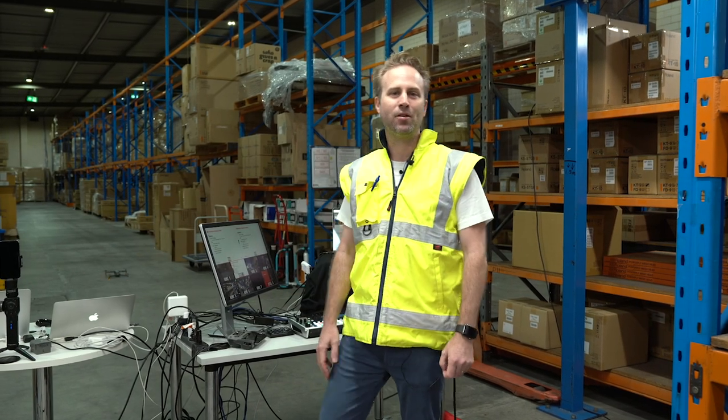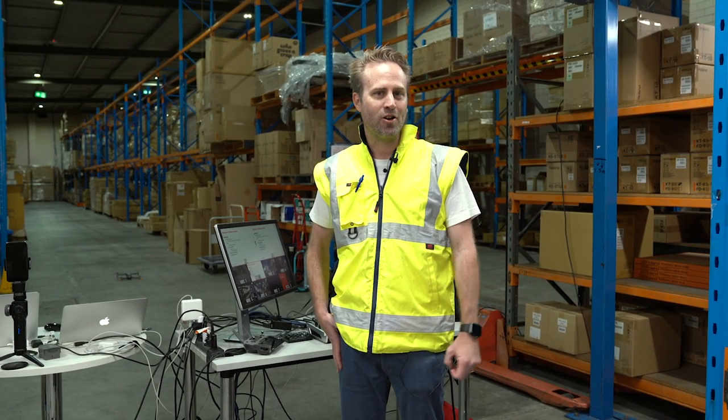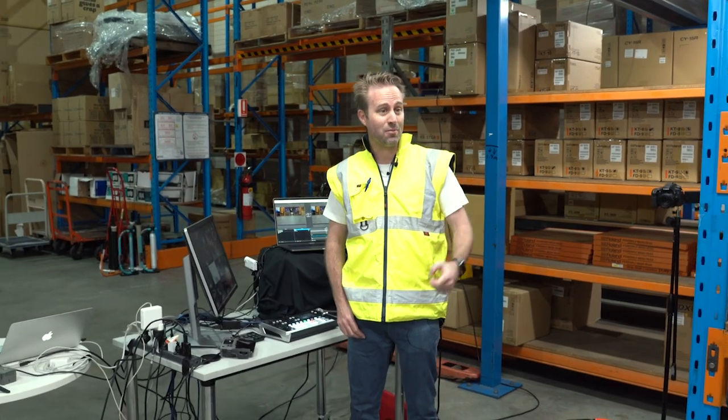Hi, I'm Liam French and I'm the Supply Chain and Operations Manager here at Roland Australia. I also like to teach at university in Supply Chain and Operations. We decided tonight, instead of doing a face-to-face warehouse tour for the students, we'd actually do it online and try something very different.